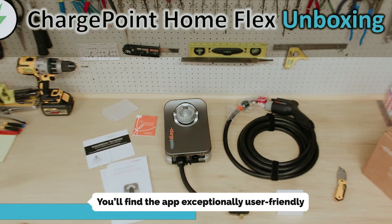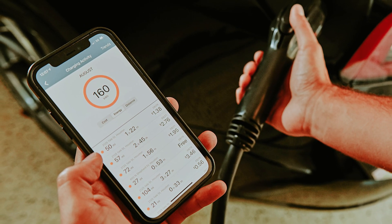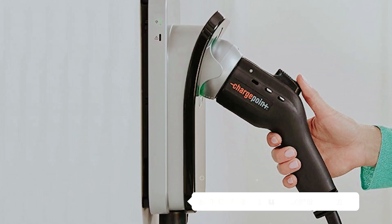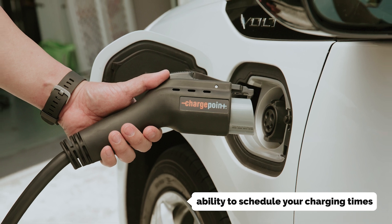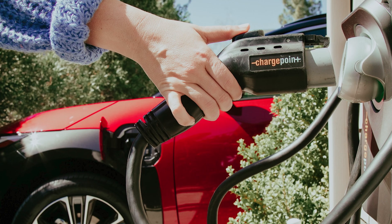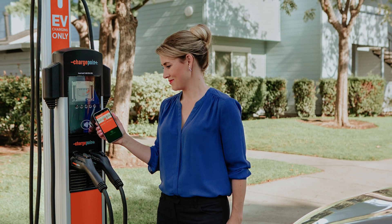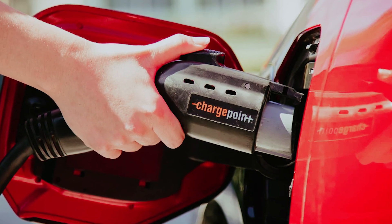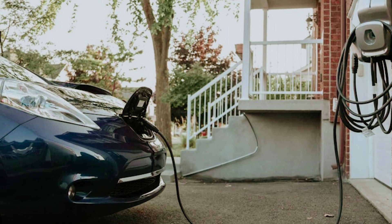You'll find the app exceptionally user-friendly, showcasing clear charge rate graphs and providing essential information such as total charge time and energy output for each session. One standout feature is the ability to schedule your charging times, allowing you to take advantage of lower electricity rates during off-peak hours. What we particularly appreciate is the app's nuanced cost tracking — you can choose from various rate plans from your local utility, helping you pinpoint the precise cost of each charge down to the penny, even when rates fluctuate.